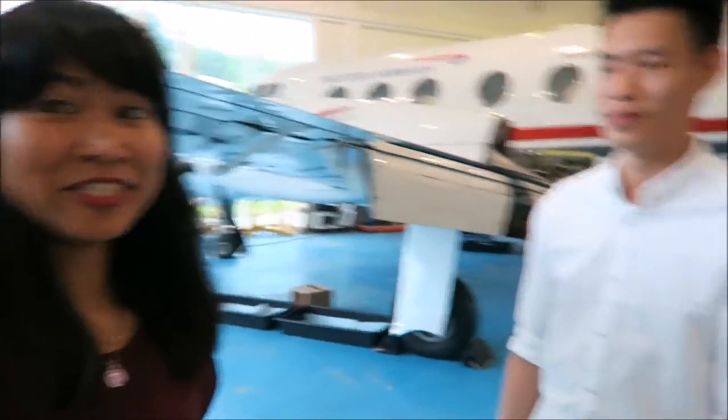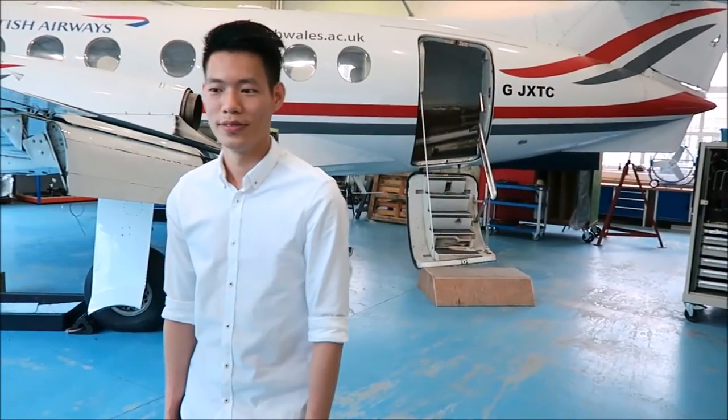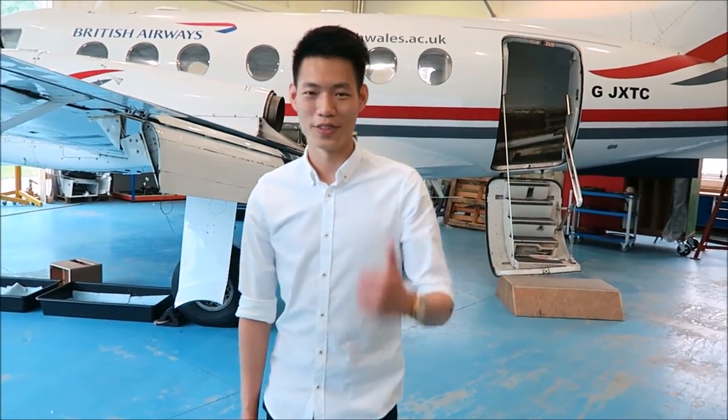By the way, this coming August, Jason will be doing his placement in London for two weeks and also in Glasgow for four weeks under British Airways. Good for him! Alright Jason, thank you for showing us your hangar, and good luck for your placement. Thank you very much. Bye, goodbye.